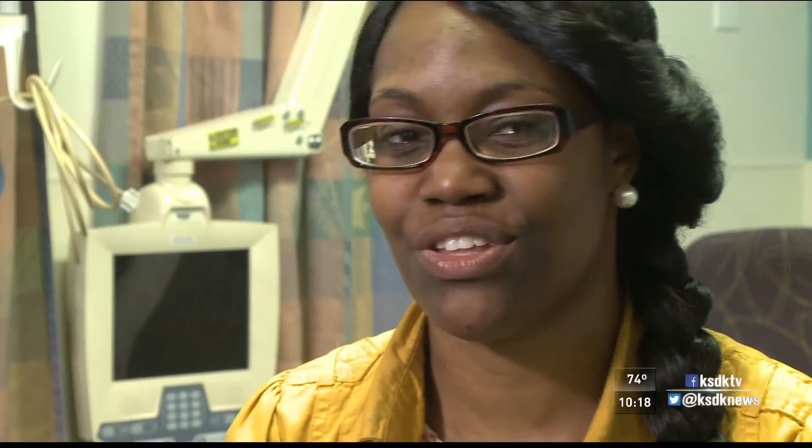Just sitting in a chair the whole time and not able to move or pretty much do nothing. Yeah, it was pretty cool.